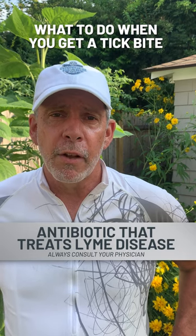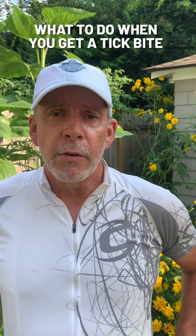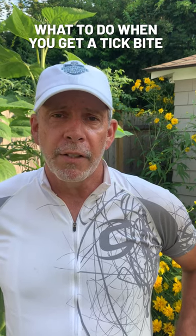Lyme disease and other vector-borne diseases tend to respond to doxycycline, so be certain that you do get the 21-day regimen.